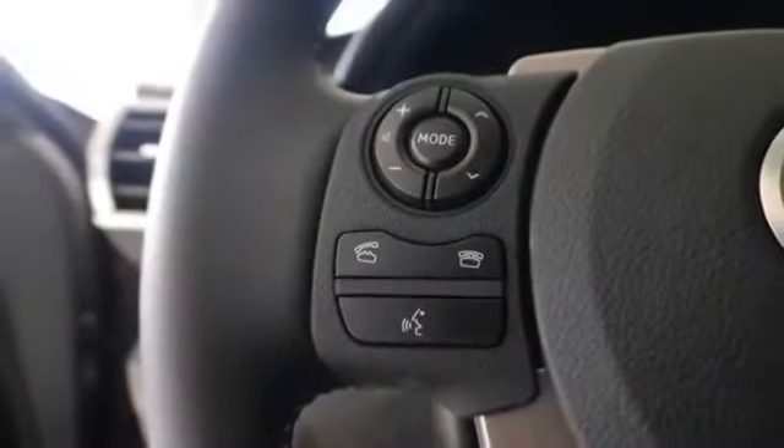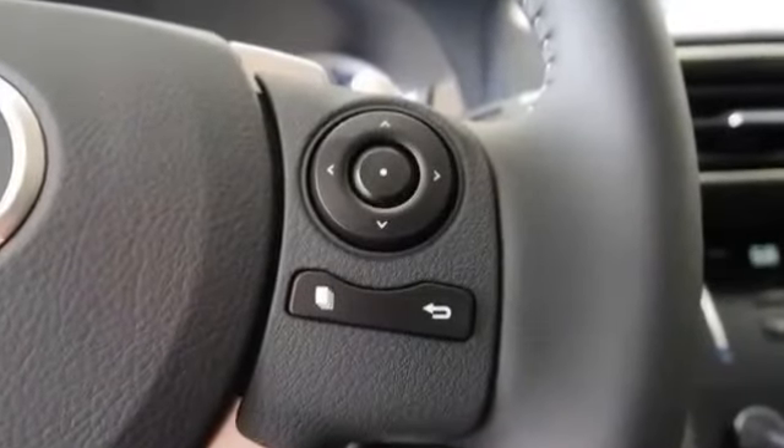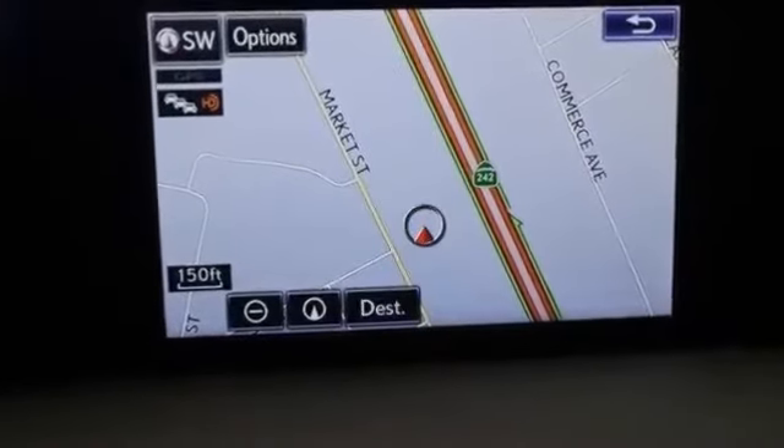Engine immobilizer, floor mats, fog lights, front air bags dual, HD radio, hands-free Bluetooth integration, heated mirrors, high-intensity discharge headlights, high-performance tires, integrated garage door opener.